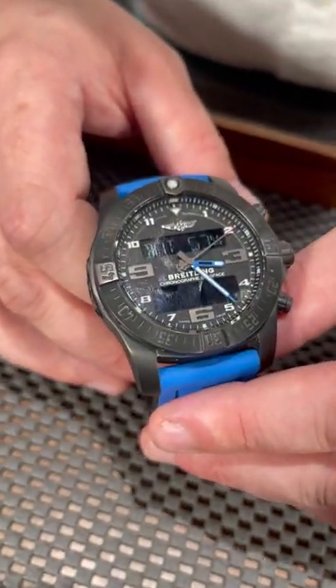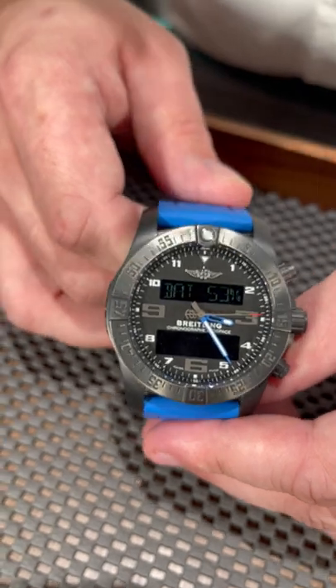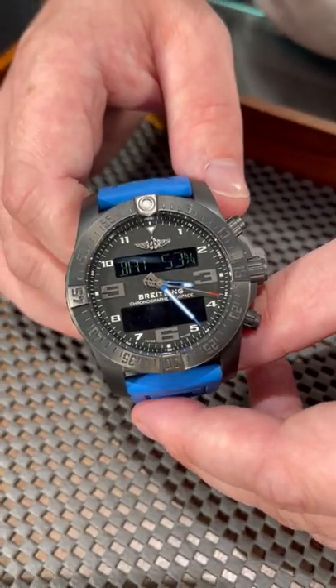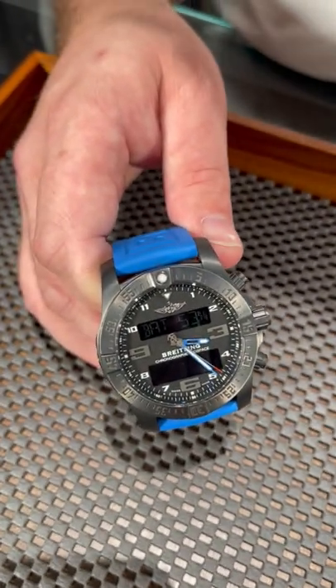This watch — literally, if you do any sort of extracurricular activity like mountaineering, caving, even scuba diving with sharks, skydiving — this is your watch. This thing is going to do it all.